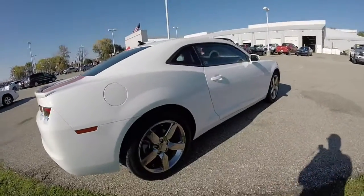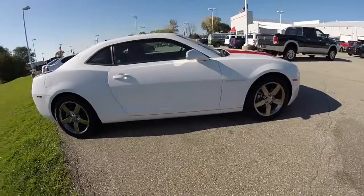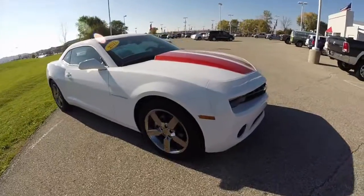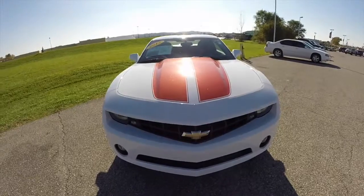This does conclude our quick walk around look at this 2012 Chevrolet Camaro. If you have any questions or would like to see this vehicle, please contact our showroom. One of our friendly sales staff will be more than happy to answer any questions you may have. And as always, thanks for watching.